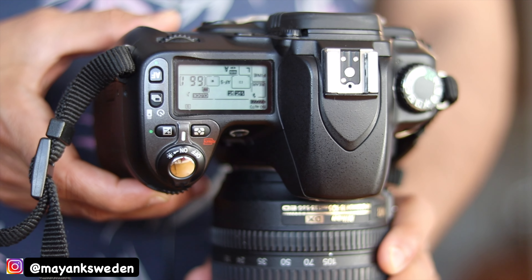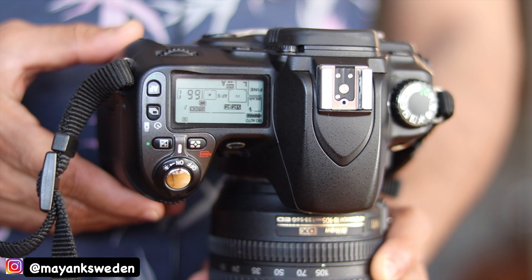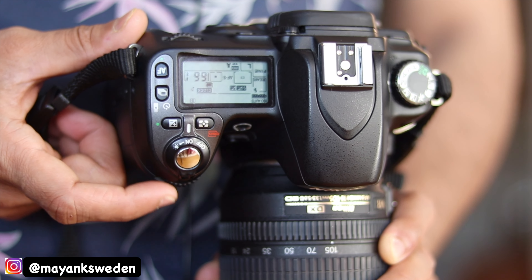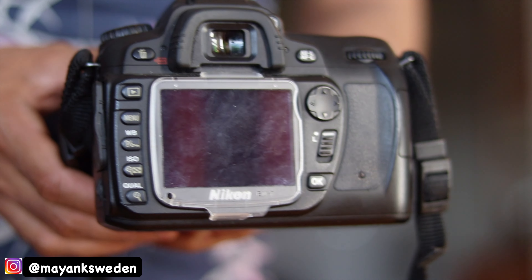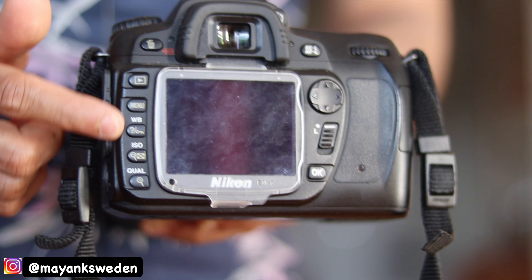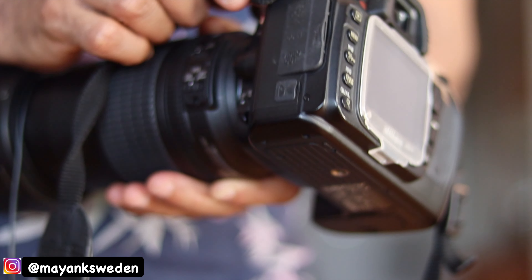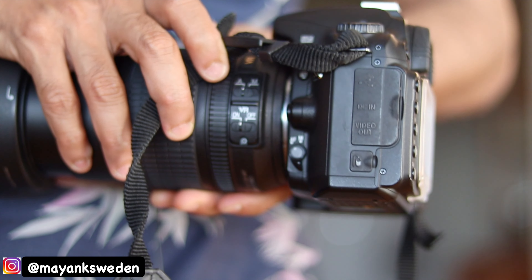Let me now show you how this camera looks up close. From the top, you have a top LCD screen where you can see all your settings, and dedicated buttons and dials for each setting. There's a dial in the front to adjust your aperture, and from the back there's a dial to adjust the shutter speed as well. You don't have to go too much into the menu to adjust your settings.